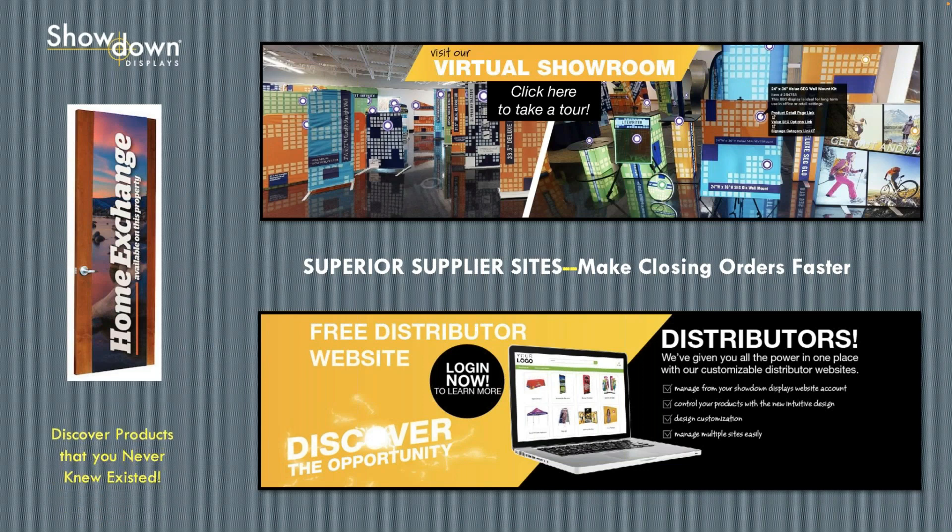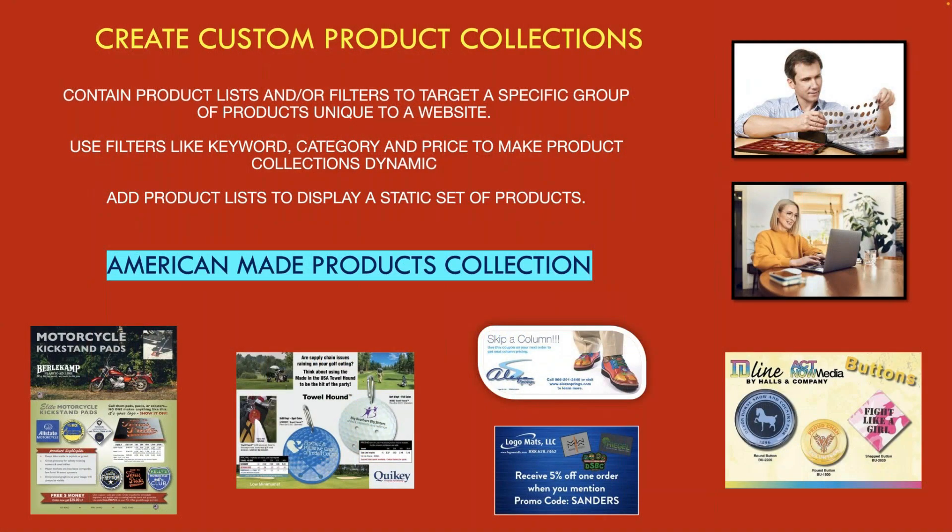I can talk about Showdown previously. I did not know that Showdown had door hanging signs until I started working with them on these webinars. I've sold things for them for 30 years but never sold a door sign until I got on their website. They have a virtual showroom you can visit — it looks just like going to their actual showroom. They also offer distributor sites just for Showdown products. This is a great supplier you can learn different things from.